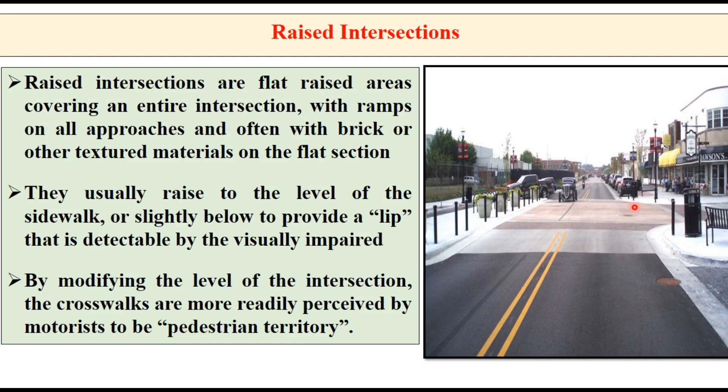Raised intersections are another traffic calming method. These are flat raised areas covering an entire intersection with ramps on all four approaches, generally provided with bricks or other textured material. They usually raise to the level of the sidewalk or slightly below to provide a detectable lip for visually impaired people. By modifying the level of the intersection, crosswalks are more readily perceived by motorists as pedestrian territory. Raised crossings are internationally used standard designs to resolve conflict between cars, cyclists and pedestrians, predominantly used at minor junctions, property entrances, and service road entries.